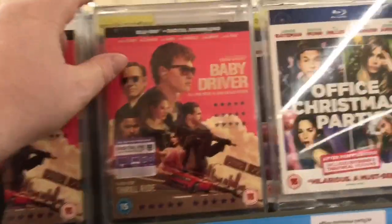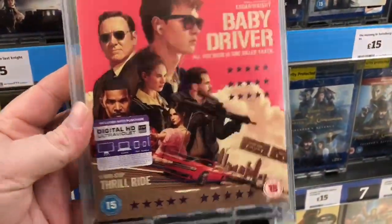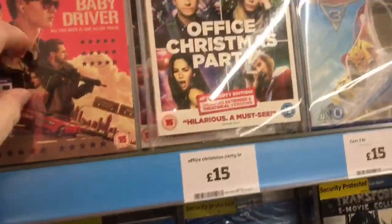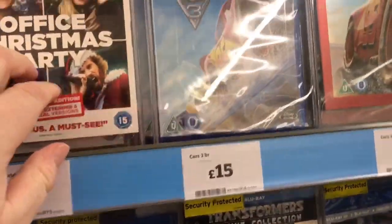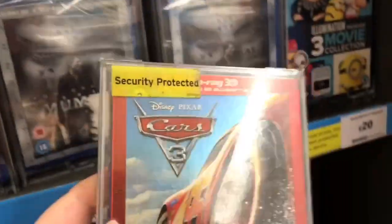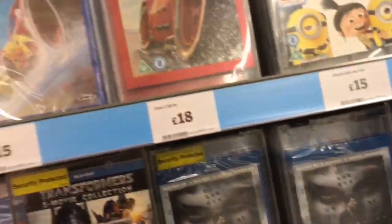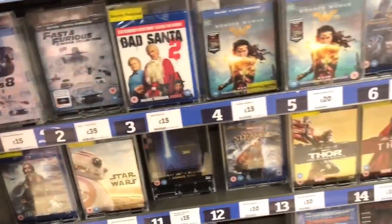Here's the main Blu-ray section. Here's Baby Driver — the bigger title of this week — with a very nice slip cover. I've got the steelbook which I'll show in an unboxing in the next couple of days. Also there's something called Office Christmas Party, which looks like it's got Jason Bateman in it. And also Cars 3 — the other big title this week. The standard doesn't have a slip but the 3D does have a really nice slip. This is one of the red Disney sleeves, which I probably would have picked up if I wasn't getting the steelbook from Xavi.